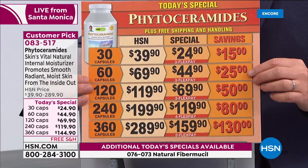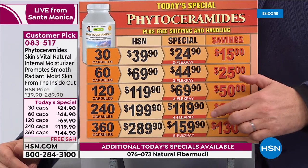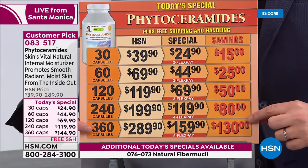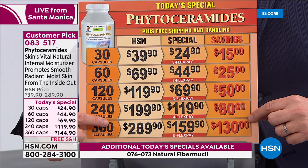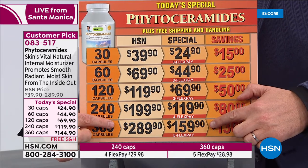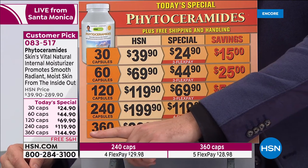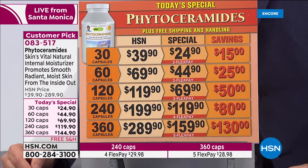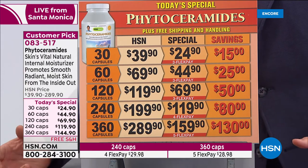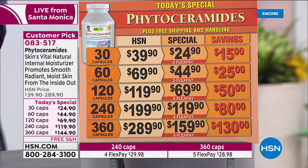The most popular size most people will order is the 360-count. Normally it's $290; the pricing was going to be under $160, but if you look at the TV screen graphics, the price was lowered to less than $145 — it's like a buy-one-get-one. A really amazing opportunity to get phytoceramides.